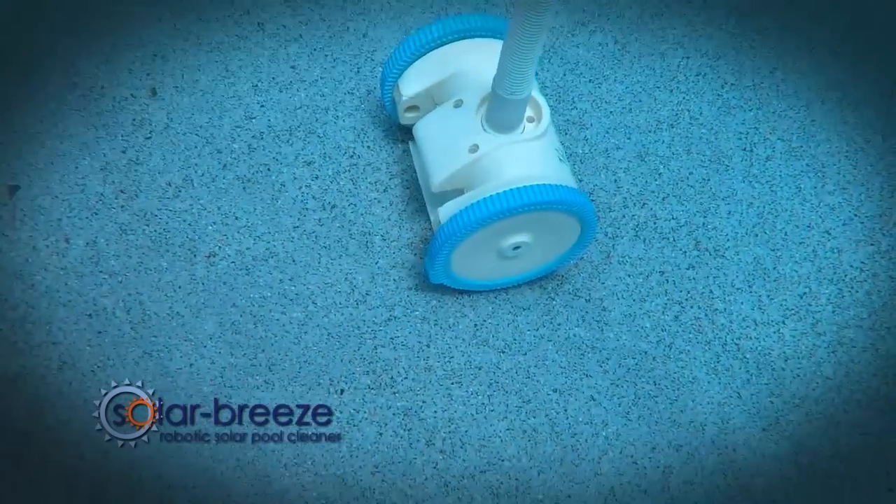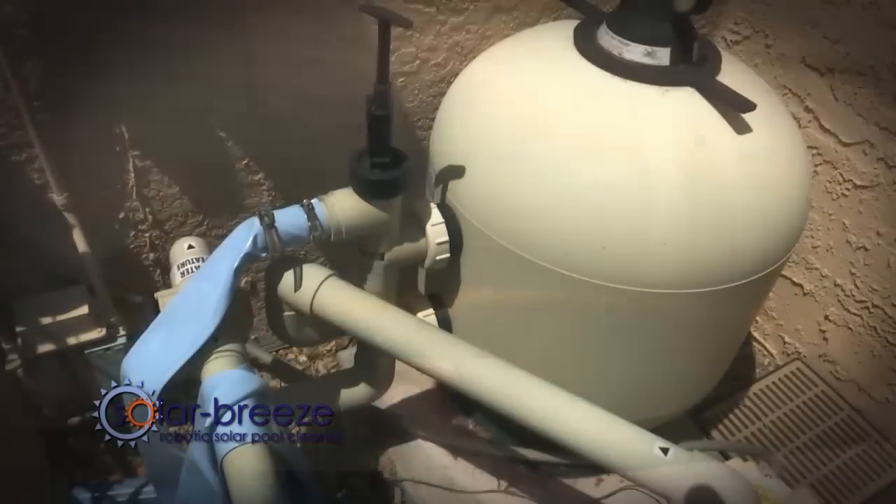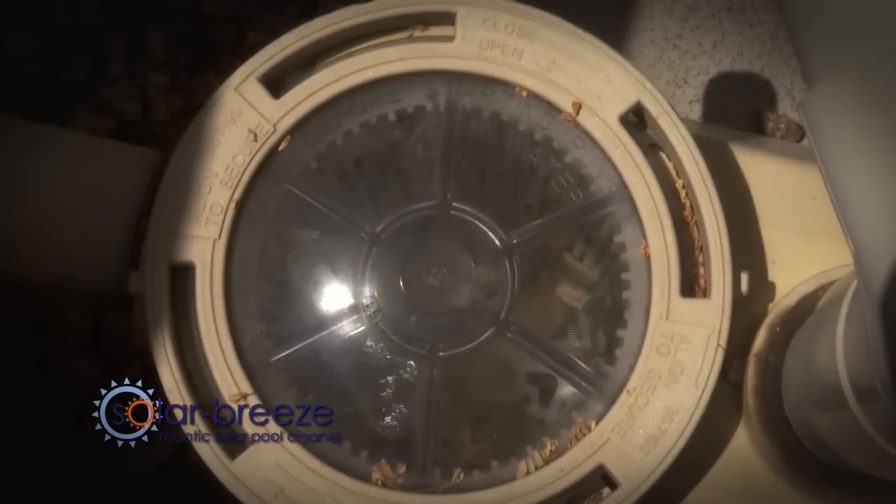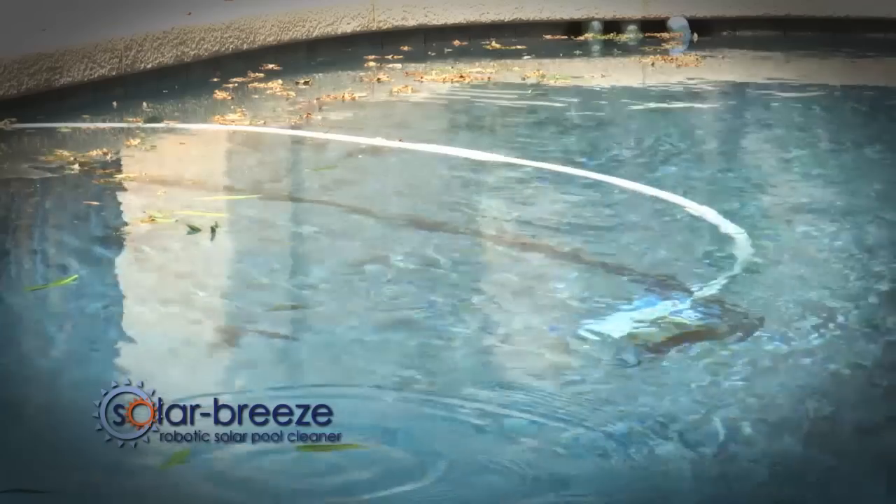They rely on high-horsepower pool pumps to move thousands of gallons of water through a centralized filter. And they burn up hundreds of kilowatts of electricity in the process, and only clean the pool when the pool pump is running.